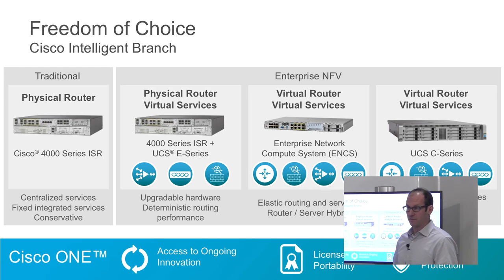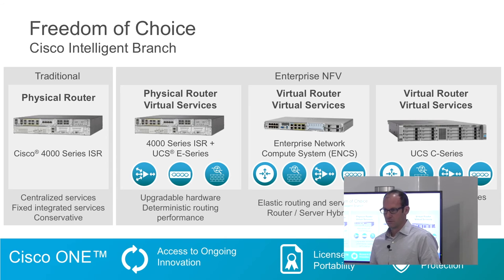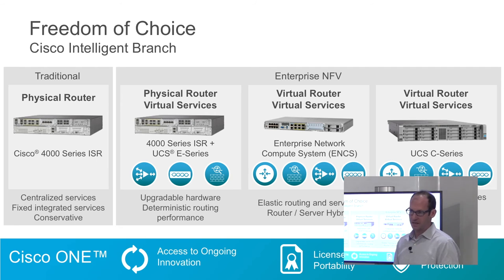The benefit of a virtual router: if today you have a 10-meg branch and later update to 100 meg or a gig, enabling more features, more encryption, and more processing, you may need to upgrade to a bigger physical router. When you have a virtual router, you don't need to do that — you can just add more CPU and more memory to get expanded and elastic capacity. You get full elasticity when everything is virtualized, including the router, and that's what the new ENCS platform can provide.